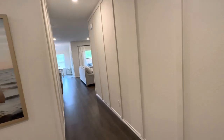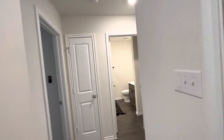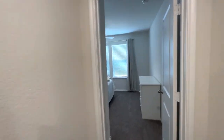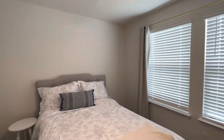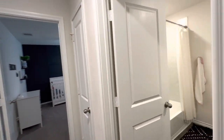When you first walk into the entryway, you've got a full bath to your right and you have two of the bedrooms as well. Every bedroom in this house is going to have fans already placed into it. It has a full lighting system and it's also a smart home.